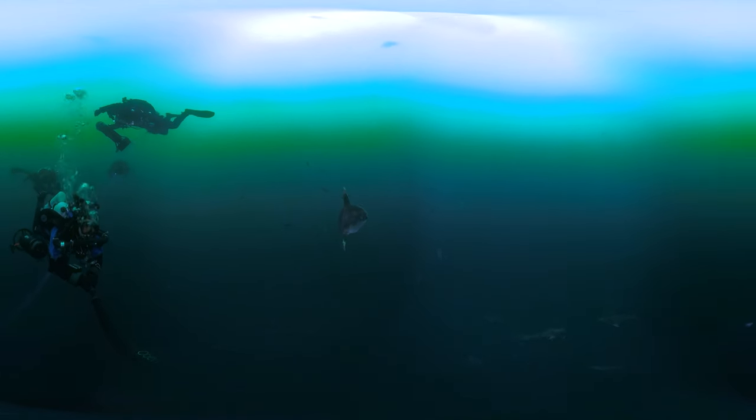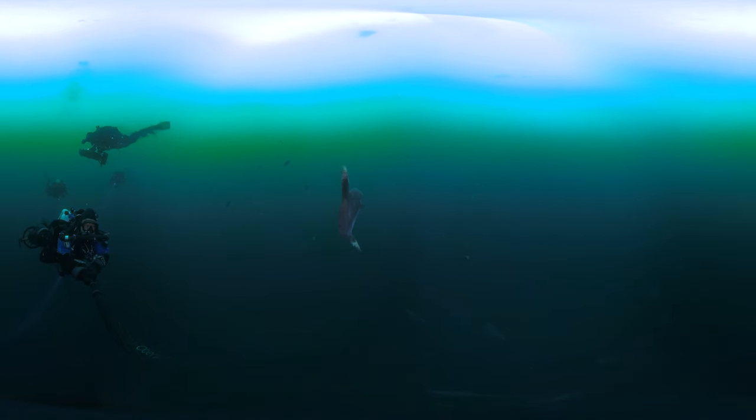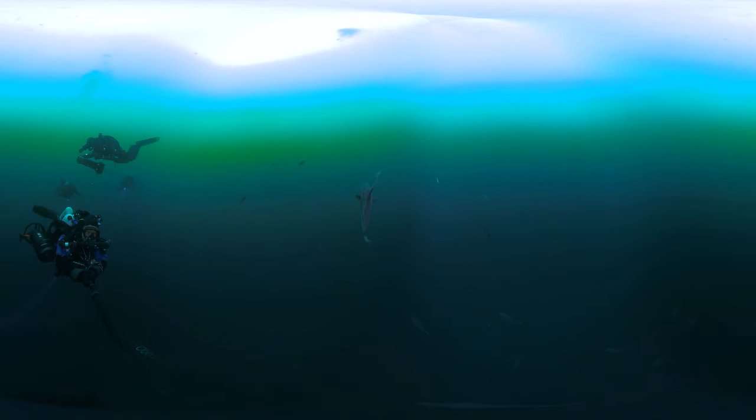What do you think happened to its lower fin? It could have been many things, but this could be the result of a failed attack by a predator such as a California sea lion.